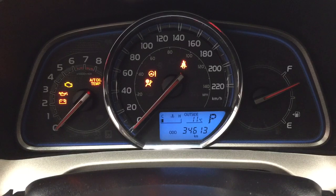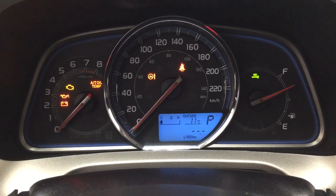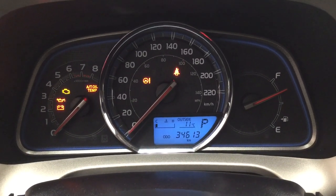Taking a look at the instrument cluster, you have an exterior temperature gauge, and if you hit the display button you have your trip info as well as your fuel economy, range, and a couple of other additional features.